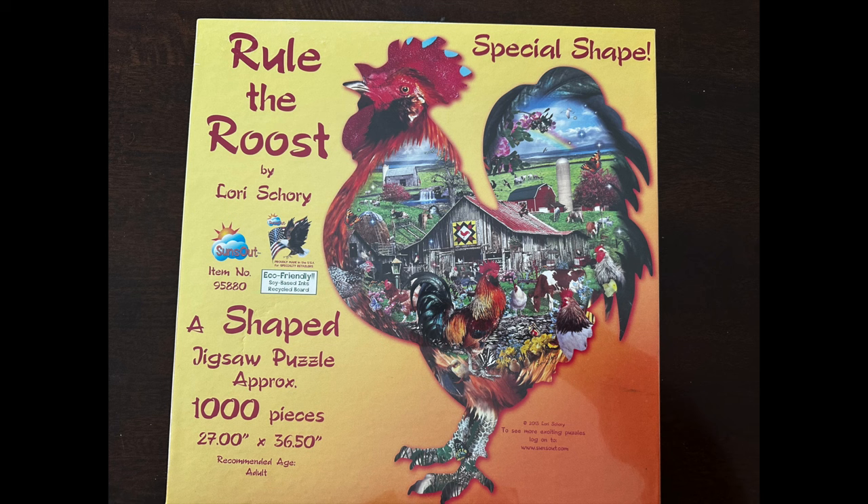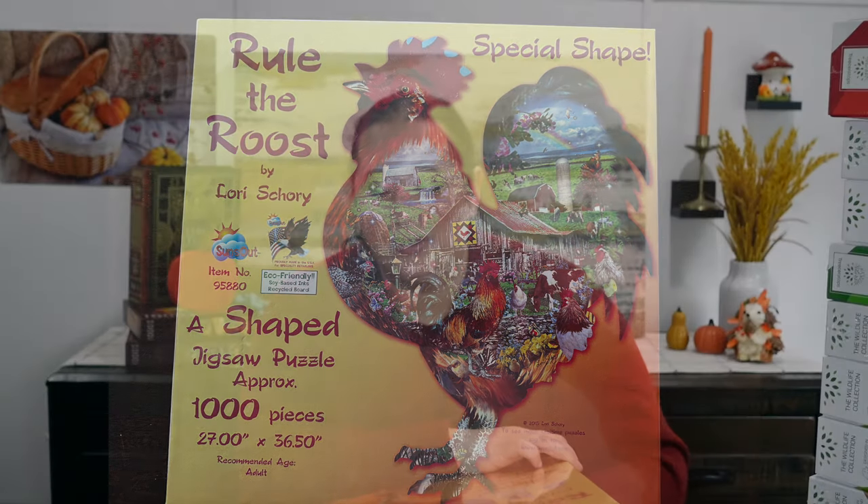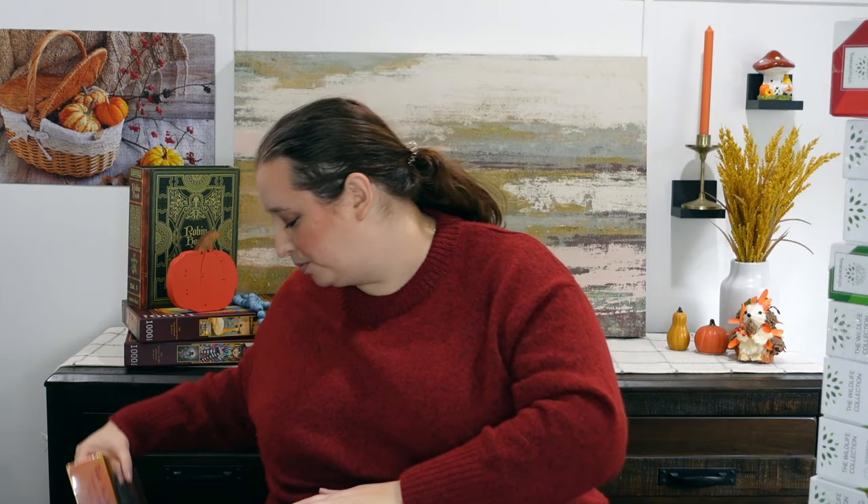But this one looks a lot easier and a lot more colorful. This one is called Rule the Roost and it is this rooster-shaped puzzle. There's a ton of barnyard animals and roosters and chickens, and it just looks really fun. I do think it's a lot easier than the original shaped puzzle I had done from them, but I think it will be a fun little puzzle to do. It is a thousand pieces, which also makes me a little nervous because sometimes their thousand-piece puzzles have really small pieces.